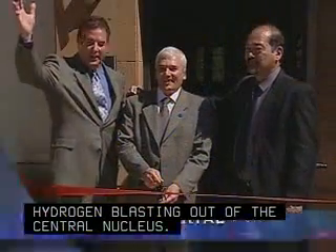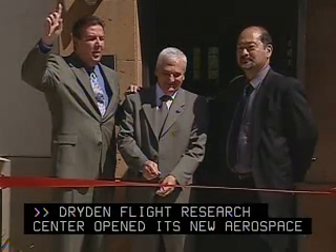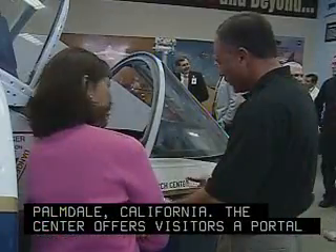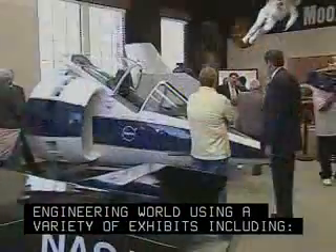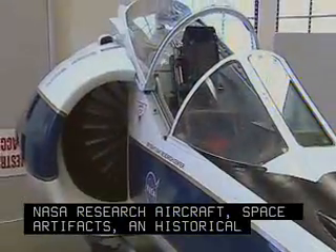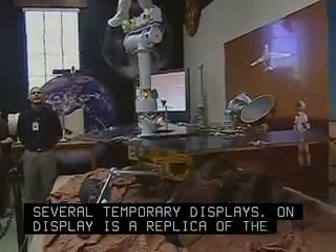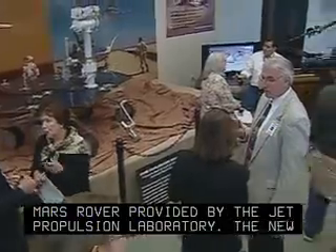Dryden Flight Research Center opened its new Aerospace Exploration Gallery in Palmdale, California. The center offers visitors a portal into NASA's science and engineering world, using a variety of exhibits including NASA research aircraft, space artifacts, an historical diorama, active displays, and several temporary displays. On display is a replica of the Mars rover provided by the Jet Propulsion Laboratory. The new gallery is open to the public each Tuesday through Thursday.